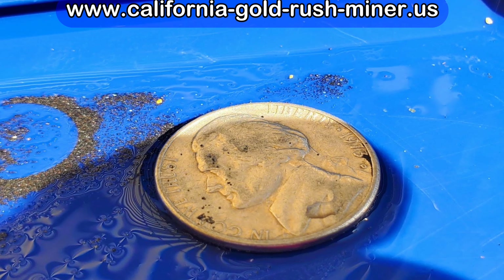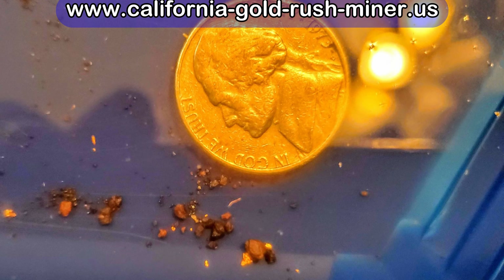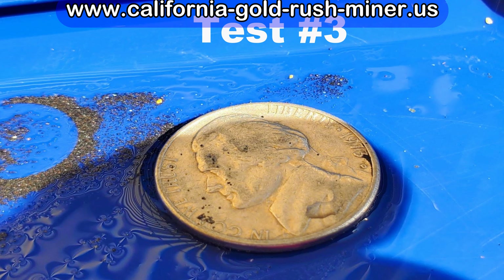I did it the same way — three quarters of a five-gallon bucket, classified to a half inch, brought it back home, ran it through the sluice, and here's a picture of what we found there. When you compare the three sample locations, as you can see, if we would have done the test in the third location before dry washing, we would have never gone there — because it was the poorest of the three samples we took.